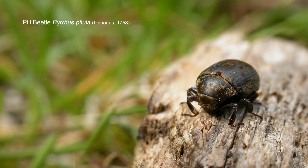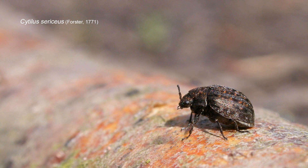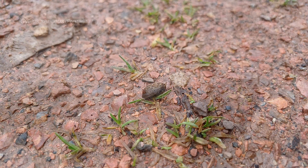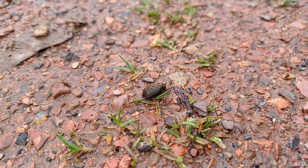They're well marked, and one species in particular does have a glossy, colourful metallic sheen — that's Cytillus sericeus or something, if I remember correctly, but don't quote me on that. Pill beetles are lovely, not something that I find every day, but I've had a number of records on this path over the years.